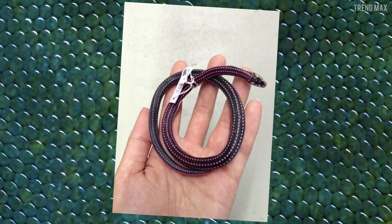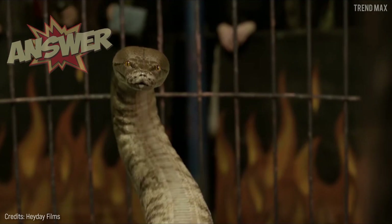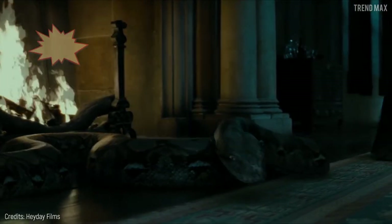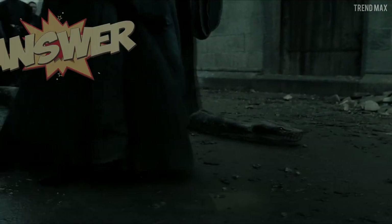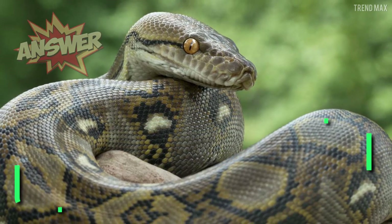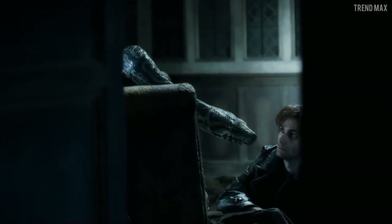Now, what you were waiting for — the dark lord's snake. Voldemort's snake doesn't exist in the muggle world, but it was played by two species in the Harry Potter film adaptations: the boa constrictor and the reticulated python.